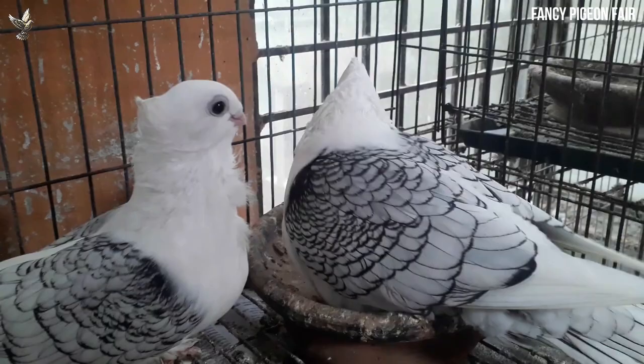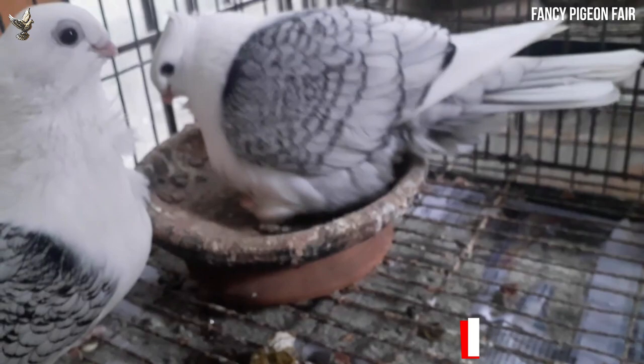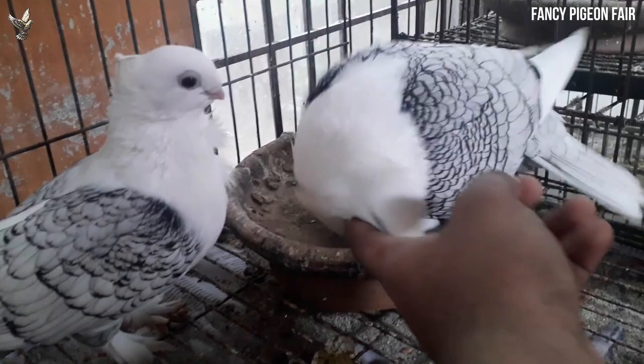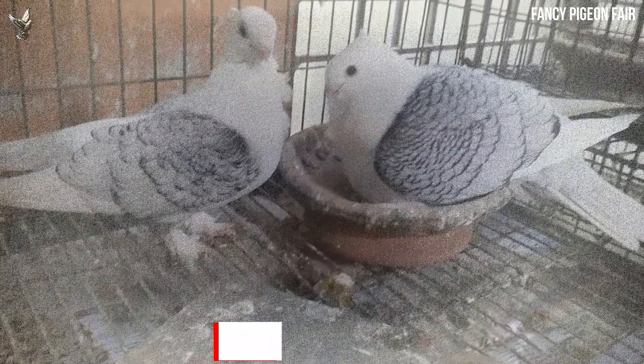The oriental frill pigeon is a breed of fancy pigeon developed over many years through selective breeding. It is also known by other names such as hankari, classic oriental frill, old style, or old fashioned frill. It is called hankari in its homeland, and the meaning of the word hankari is 'the bird of sultan.' It is originally a Turkish pigeon breed specially bred for the Ottoman sultans in the Manisa Palace, Turkey.